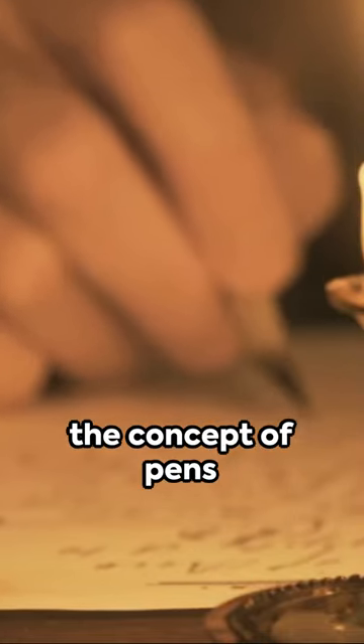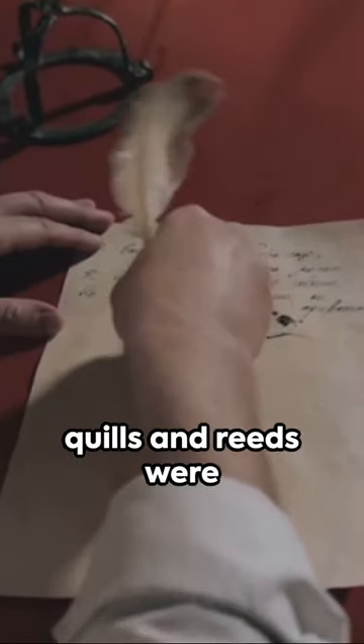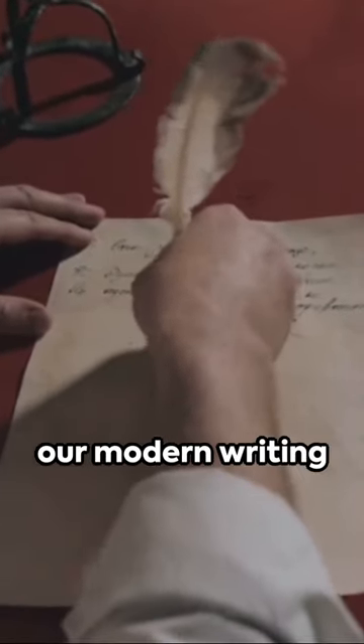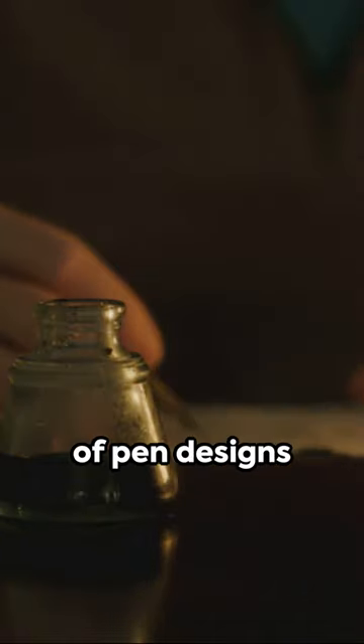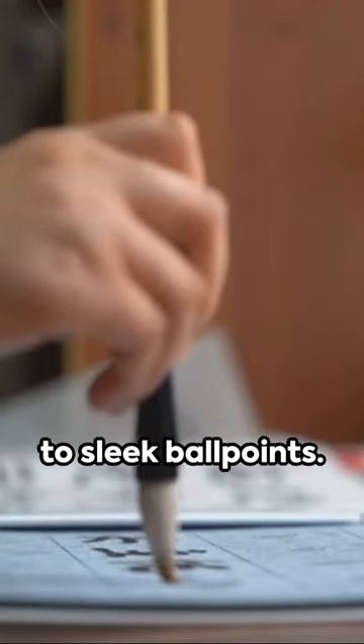Did you know that the concept of pens dates back to ancient civilizations, where quills and reeds were the predecessors to our modern writing tools? The evolution of pen designs mirrors the progress of human ingenuity, from feathered quills to sleek ballpoints.